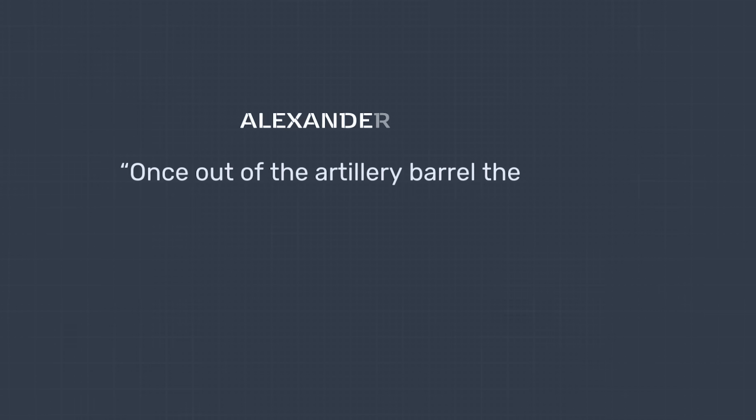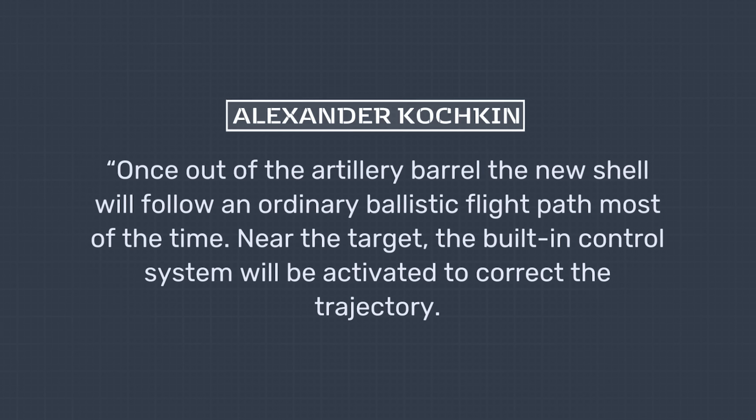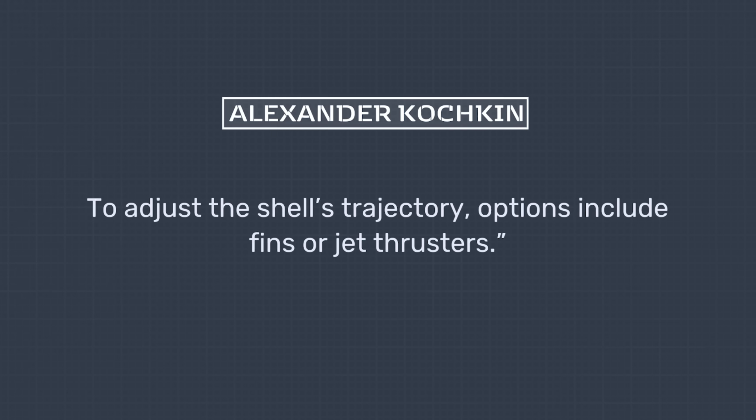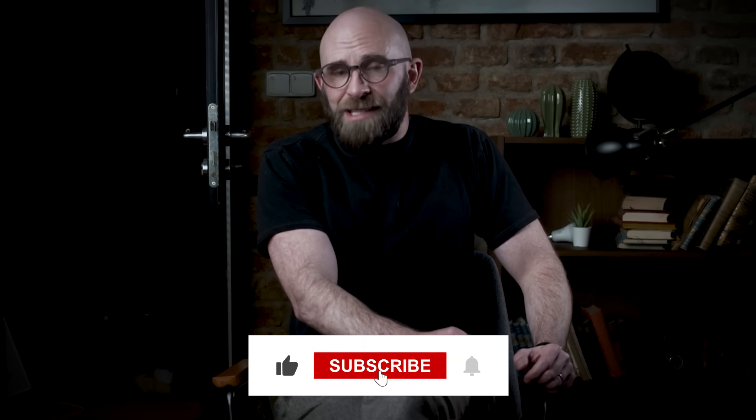Smart autocannon shells, on the other hand, could easily be a deciding factor that changes the outcome of an entire conflict. As far as Russia is concerned, it's rather telling that a smart artillery shell was reportedly in development just two years following the announced smart bullet, with the projects using very similar technology. According to Representative Alexander Corkin in a 2018 article, once out of the artillery barrel, the new shell will follow an ordinary ballistic flight path most of the time, with the built-in control system activated near the target to correct the trajectory using fins or jet thrusters. Sandia seems to be the only party with a genuine intention of making self-guided rounds commercially, but the fact that the company is still looking for funding over a decade later is pretty damning. It looks like our Fifth Element fantasies have more or less been dashed.